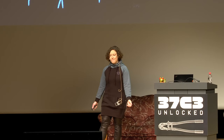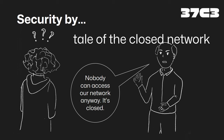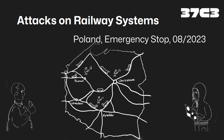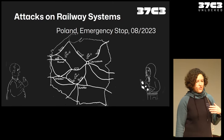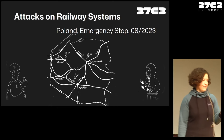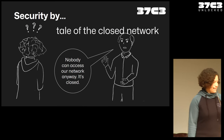People also tell you: but nobody can access our network anyway, it's closed, we don't need to do anything. I call that security by the tale of the closed network. I already mentioned the Poland emergency stop where 20 trains stopped — they were just jamming the system. The wireless transmitting system there is so old that they could just jam it and the trains stopped. Not really much effort required. I don't believe in the tale of the closed network.